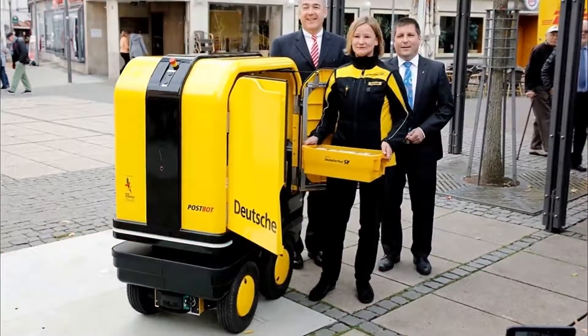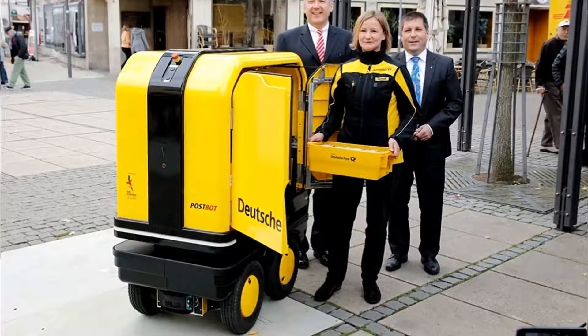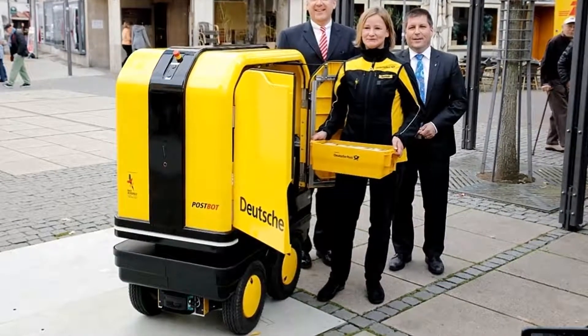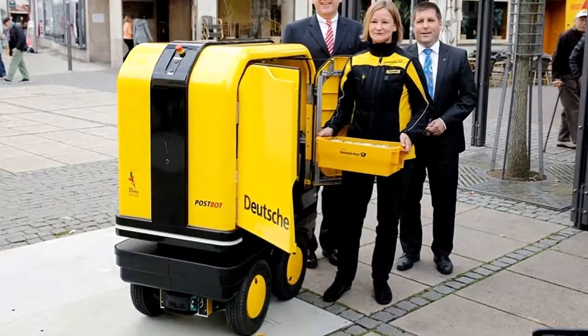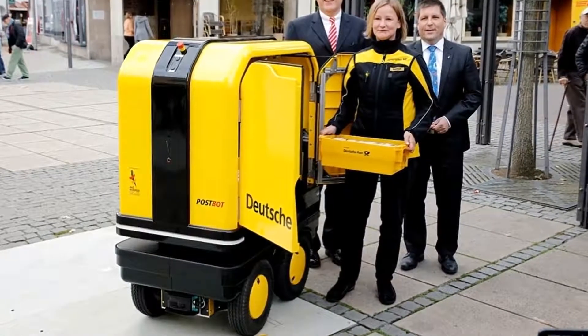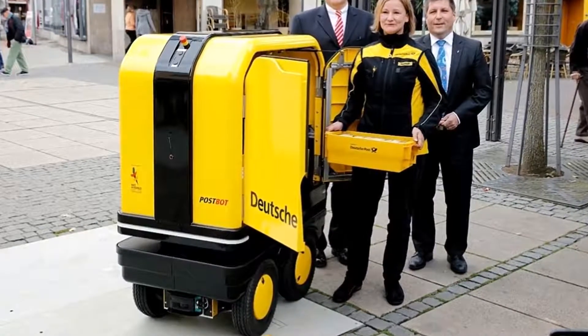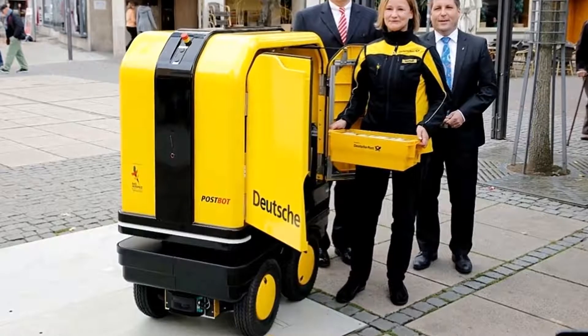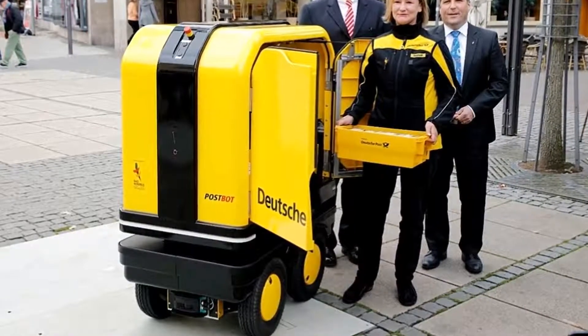When we think of the future of automated deliveries, our minds tend to wander toward airborne drones, but ground-based robots may play an important part in this too. Among those is a new mail-toting machine roaming the streets in Germany, which DHL hopes will offer postal workers a helping hand by doing much of the heavy lifting en route.